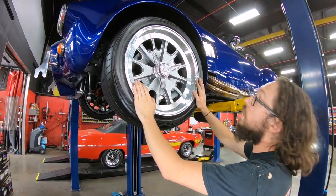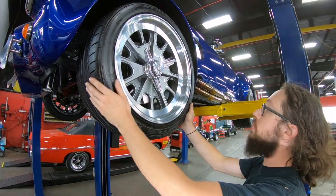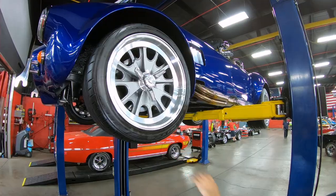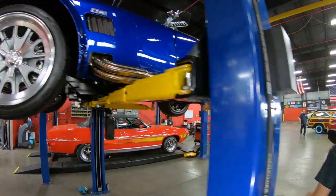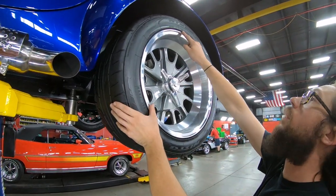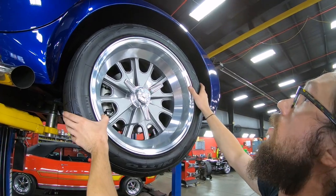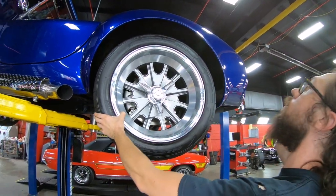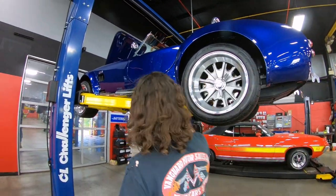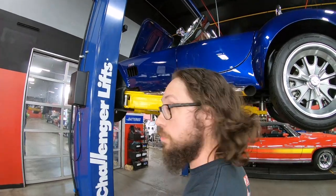For wheels and tires, we have knockoff-style wheels — 245/40 ZR18s in the front, Nitto NT555s. In the back, quite a bit more, which is typical for these cars — 295/40 ZR18, also Nitto NT555 G2s. I believe the fronts are exactly the same. Stainless pipes on the side, and jet-coated — ceramic-coated — headers on the inside of the engine bay, which we're going to see in just a second.